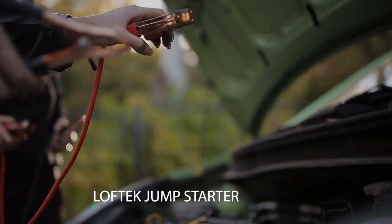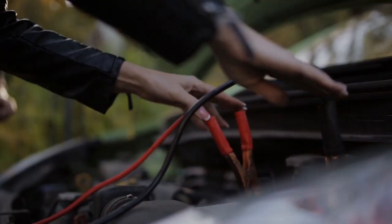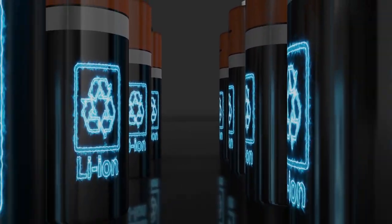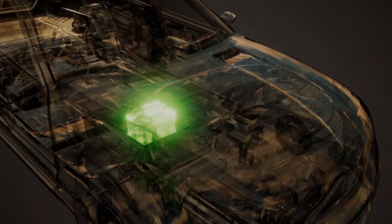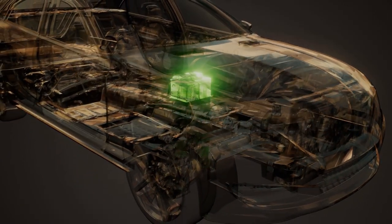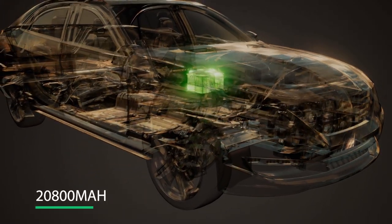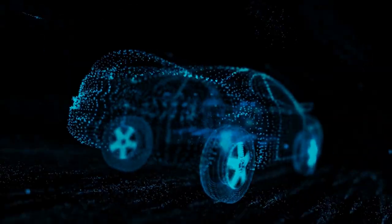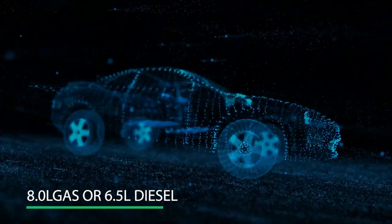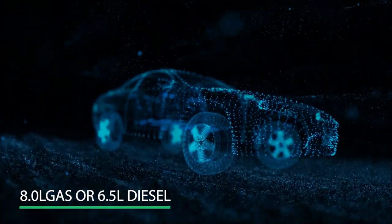Number 8: Loftec Jump Starter. This gadget helps start dead car batteries. It comes with a premium lithium-ion battery. The heavy-duty pack has 2,200 amps of peak power and 20,800 milliamp-hour capacity, which is more than capable of starting vehicles with up to 8.0-liter gas or 6.5-liter diesel engines.